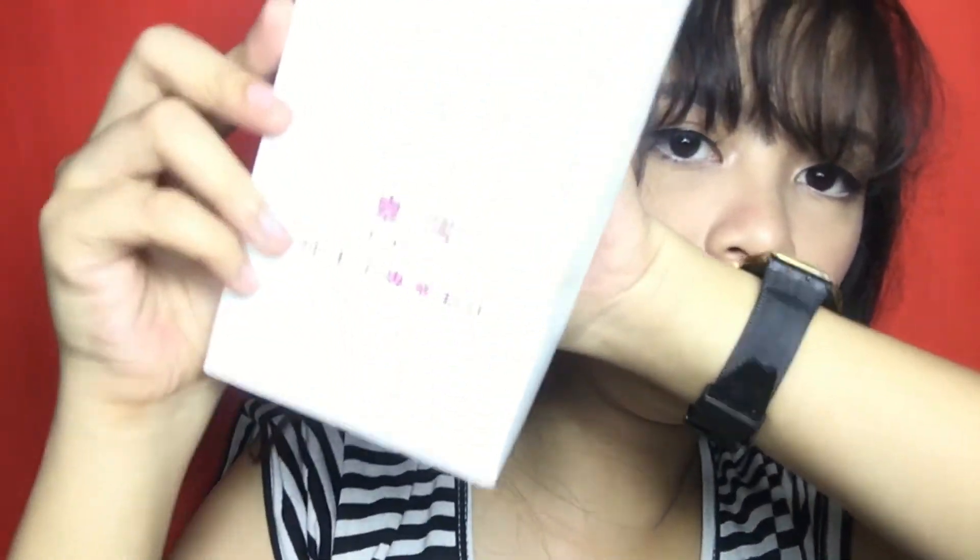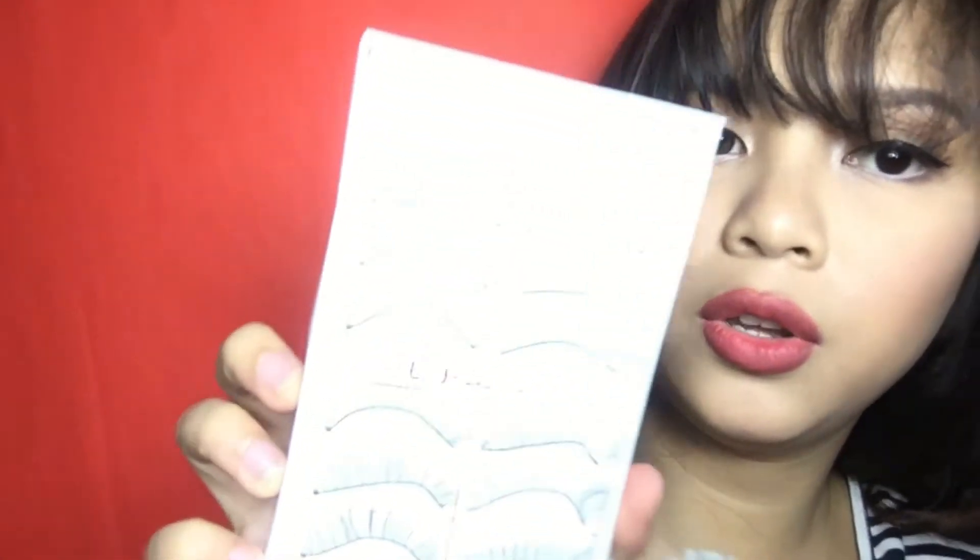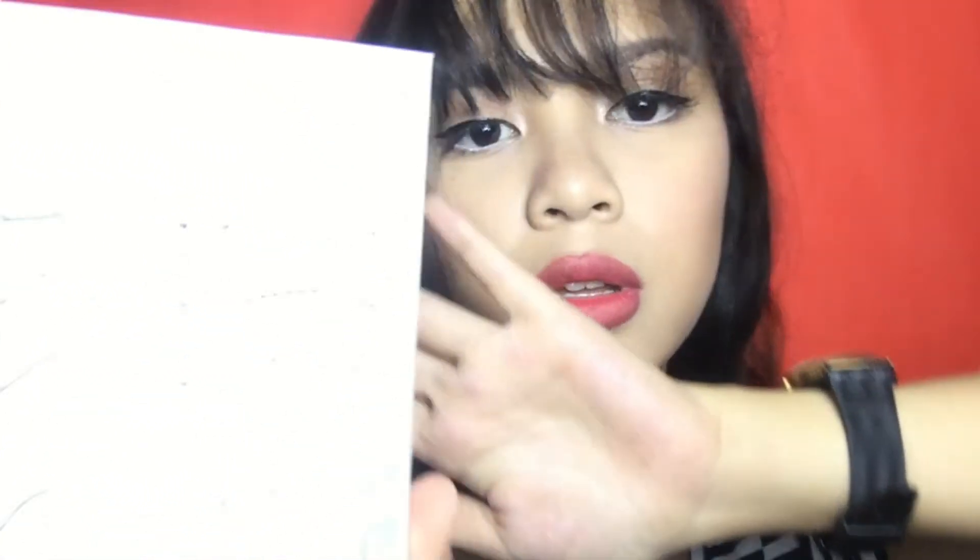So yung next is Taiwan False Lashes. Sorry na kung hindi na pofocus. Ito yung Taiwan Falses number 218. Nagamit ko na siya. Ito yung number 218, yung natural looking lang na falses, at ito yung gamit ko, guys — falses.